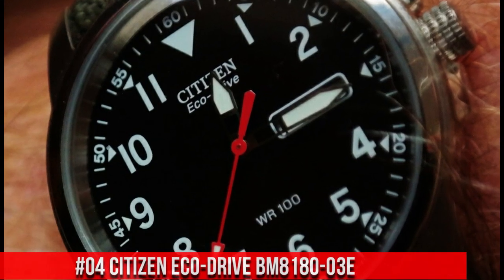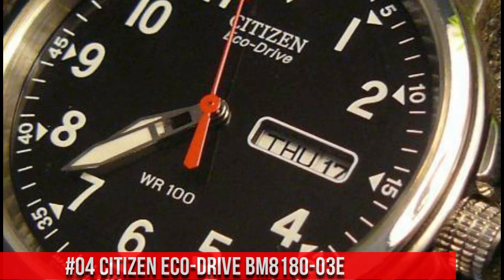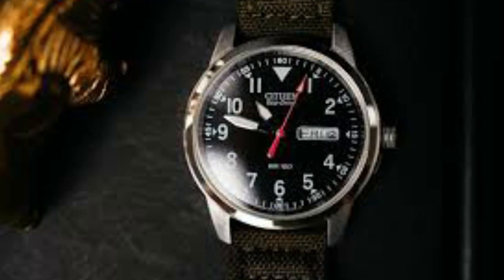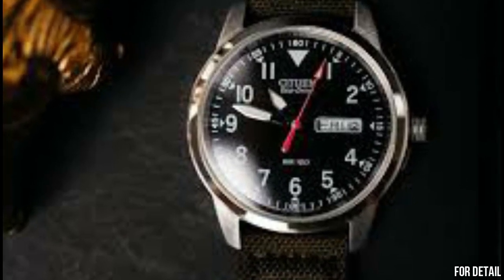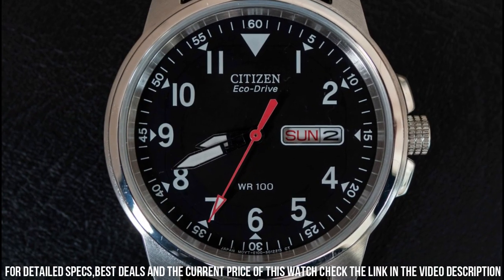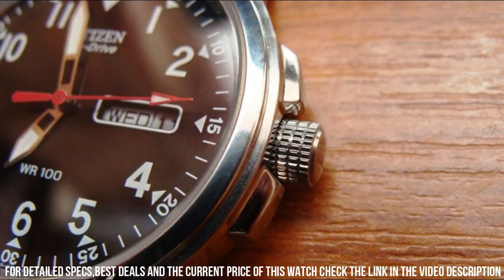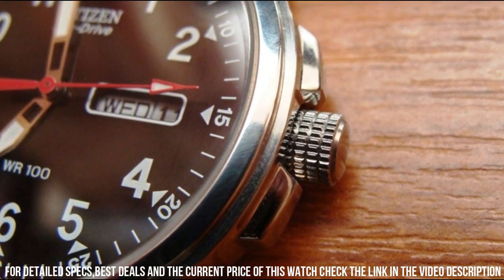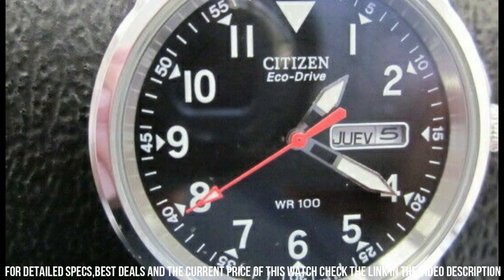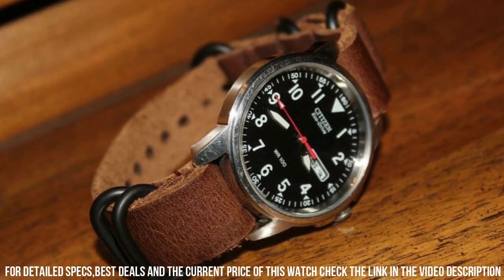Number 4: Citizen EcoDrive BM8180-03E. Dial window material type: mineral. Display type: analog. Clasp buckle. Case material: stainless steel. Case diameter: 37.2 mm. Case thickness: 9.5 mm. Band material: nylon. Band size: 7.5 inches. Band width: 18 mm.